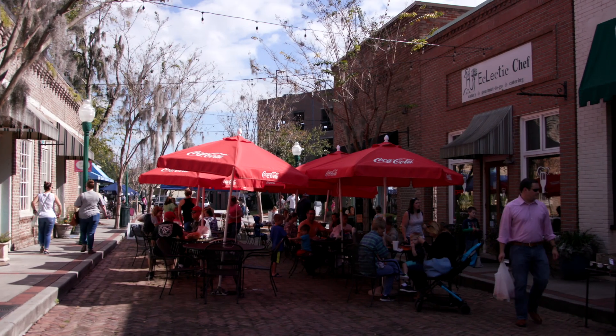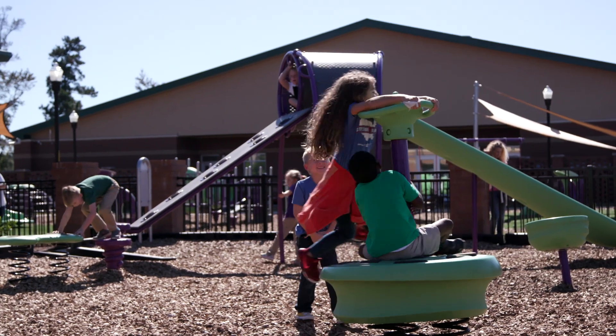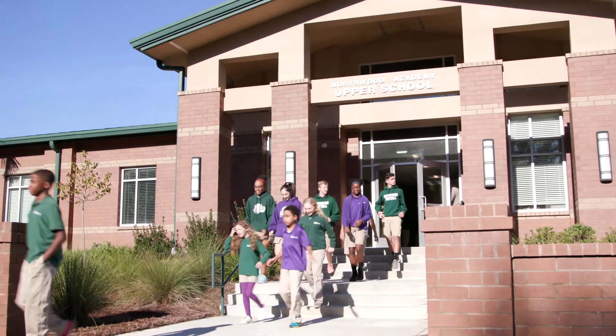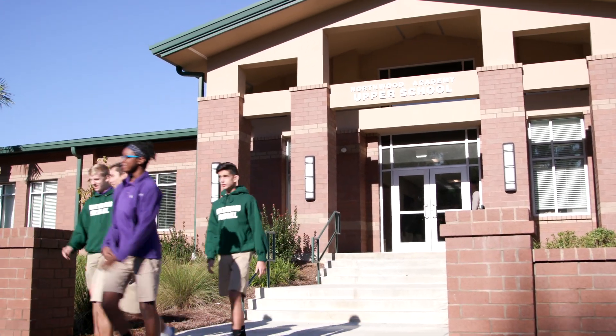We have a fantastic private school here in Carnes Crossroads. They offer pre-K all the way through 12th grade — brand new facility, gorgeous buildings. We have a lot of families moving here into the community to put their children in that school.